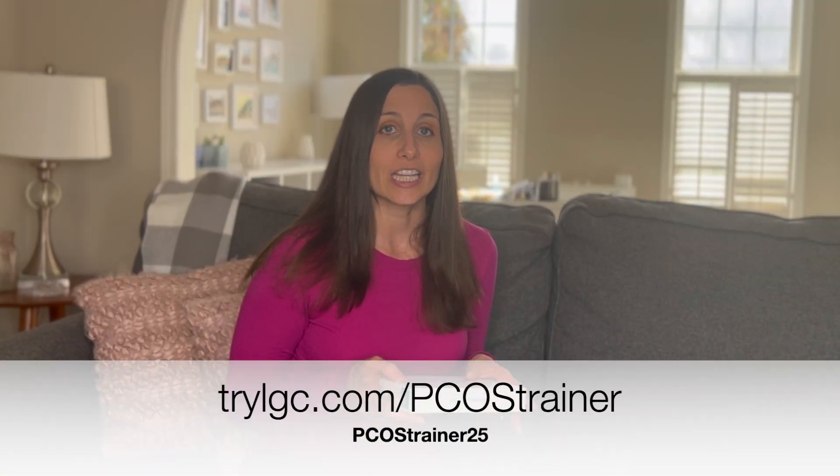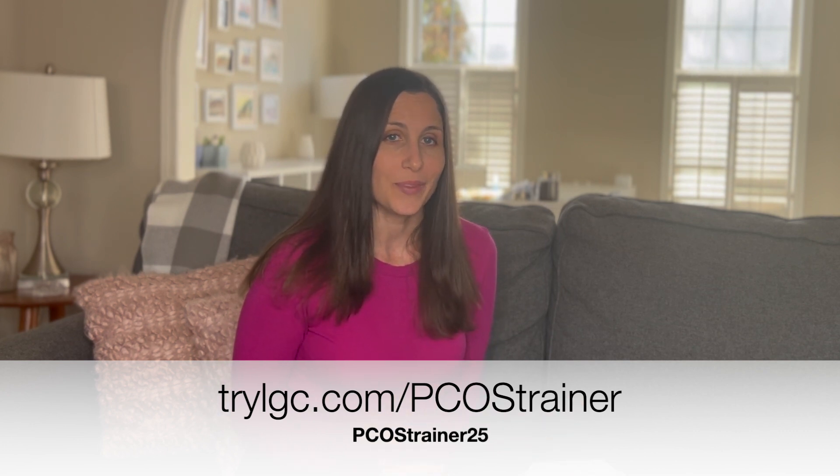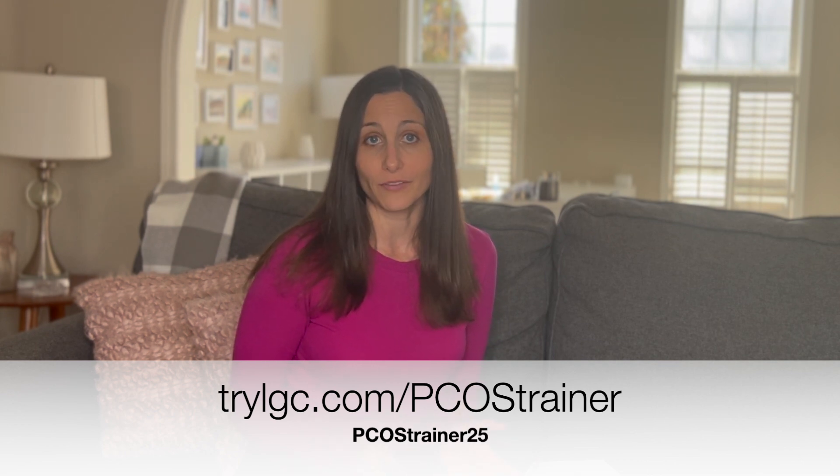Today we're going to do a deep dive into all things PCOS and blood tests. I'd like to thank our partner Let's Get Checked for sponsoring this video. Let's Get Checked is the creator of the home PCOS test kit. You can go to trylgc.com/PCOSTrainer and use the coupon code PCOSTrainer25 to get 25% off of your purchase.